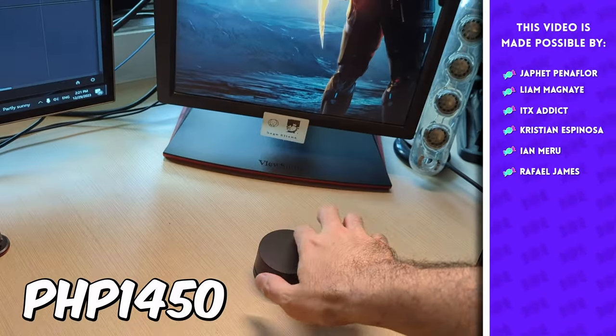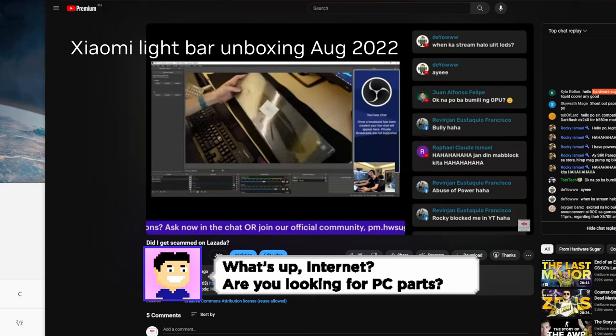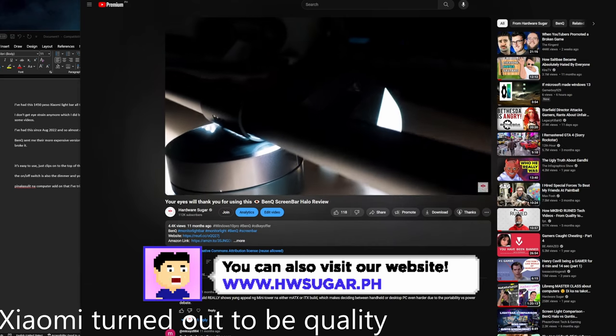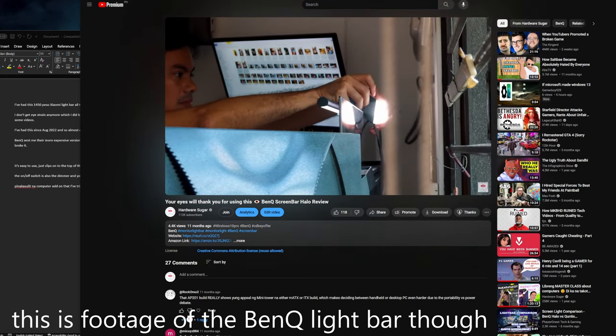I've had this 1,450-peso Xiaomi light bar all throughout 2023, and it's great. I don't get eyestrain anymore, which I did before without it, and it even doubles up as spotlighting for some videos. I've had it since August 2022 — almost a year and a half — and it's still going strong. BenQ sent me their more expensive version last January, and I really liked that one too, but my kid quickly broke it.